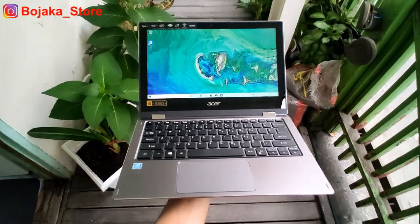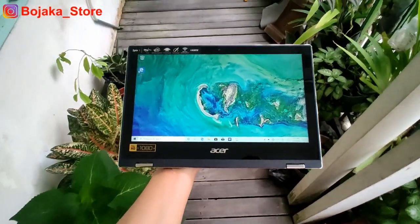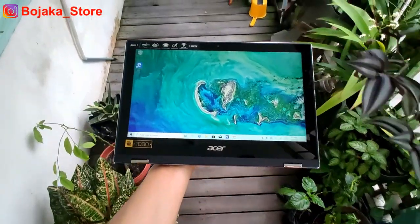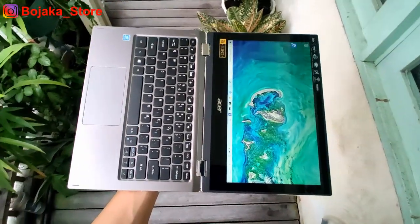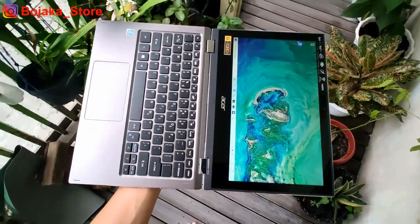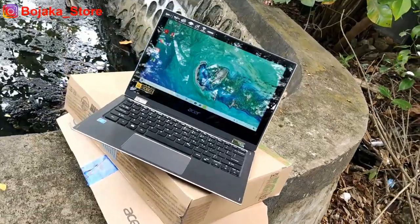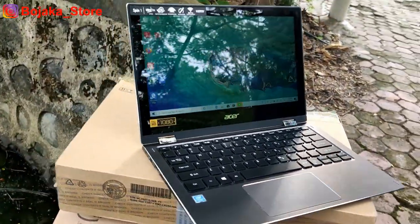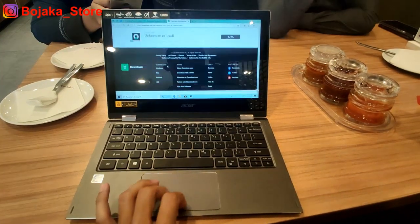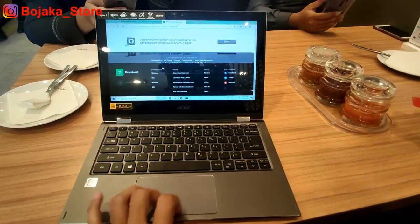Langsung saja, hari ini kita akan kembali melakukan short review pada sebuah laptop dari pabrikan Acer. Minggu ini kita akan membahas laptop 2-in-1 Acer, yang mungkin dapat menjadi salah satu solusi buat teman-teman yang sedang mencari laptop 2-in-1 di rentang harga 5–7 jutaan, mengingat beberapa waktu terakhir sangatlah susah mencari laptop 2-in-1 dengan fitur mumpuni di harga tersebut.